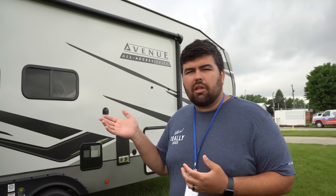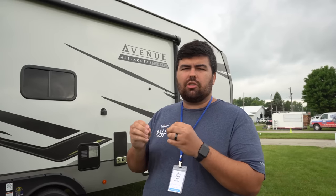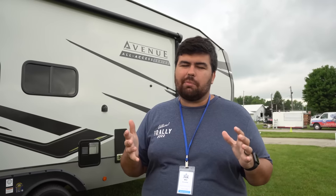I talked to AB a little bit about it, and what I really love is that he didn't call it a half-ton towable or the 150 Series, because they're really not trying to promote you towing this with a half-ton truck. Truthfully, only some of the smaller All Access Series are going to be able to be towed with the best-equipped half-ton trucks. It's really more about access into state parks or smaller campgrounds and easier to navigate.